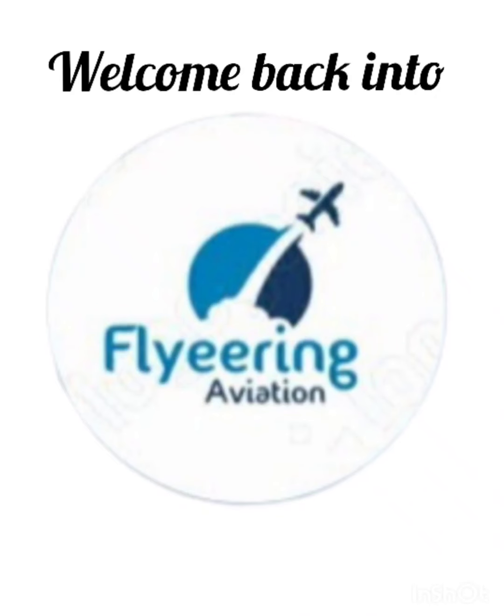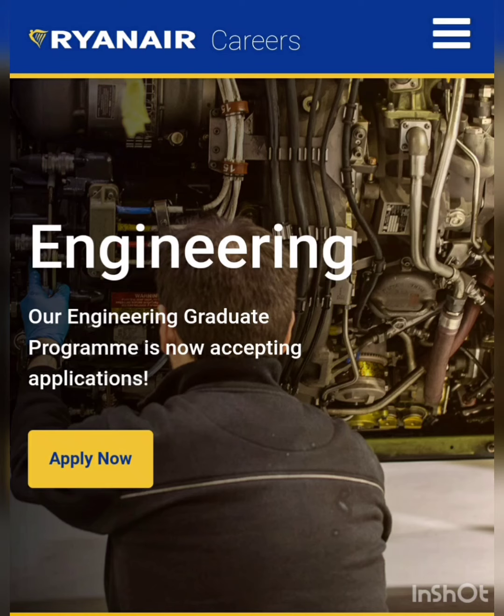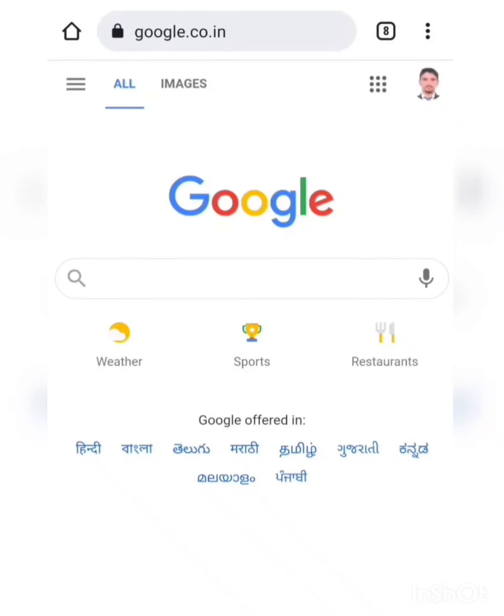Hello friends, welcome back to Flying Aviation. I hope you all are doing absolutely fine. Today we are back with another updated vacancies from an international airline, and the name of the airline is Ryanair. Let's see what all vacancies are available on Ryanair.